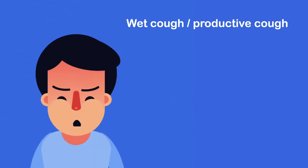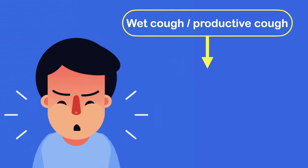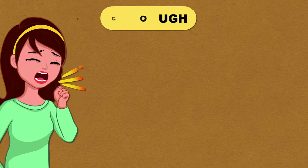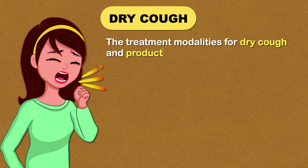Wet cough, also called productive cough, is a cough that produces mucus or phlegm. There is another type called dry cough. The treatment modalities for dry cough and productive cough are different.